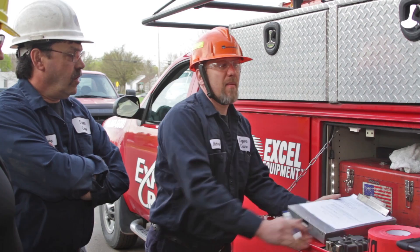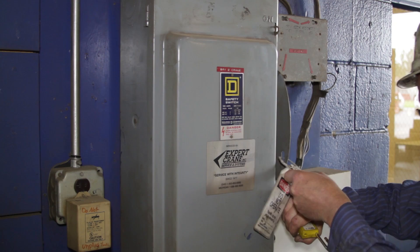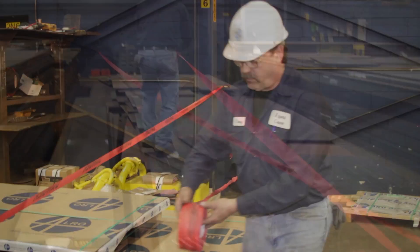They make sure to follow all lockout procedures of not only Expert Crane but also each customer. They erect signs and safety tape in the areas in which they will be working so that all customer personnel are aware not to enter.